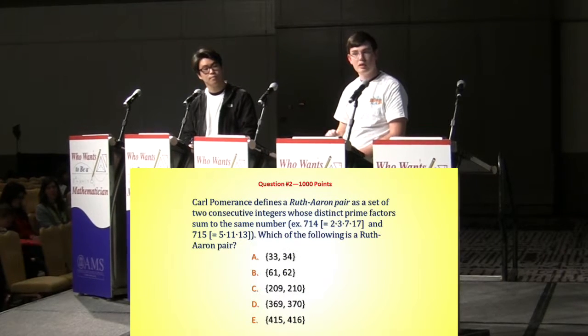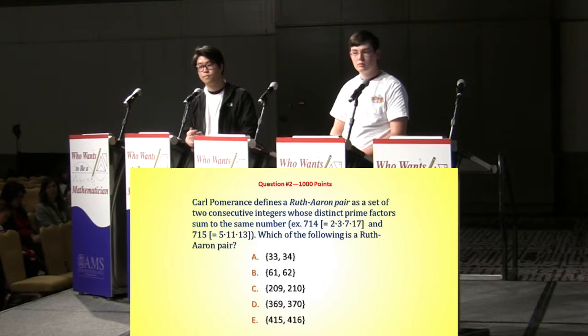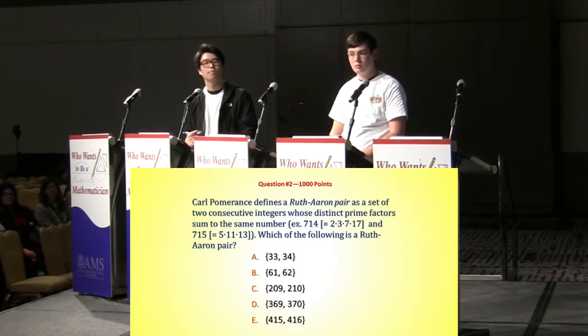Yes. Is that you, Graham? Yes, that is. And what's your answer? D. D? 369, 370? That is correct.